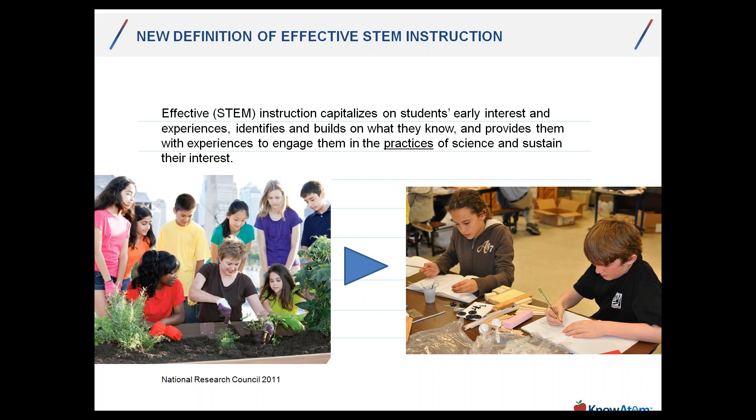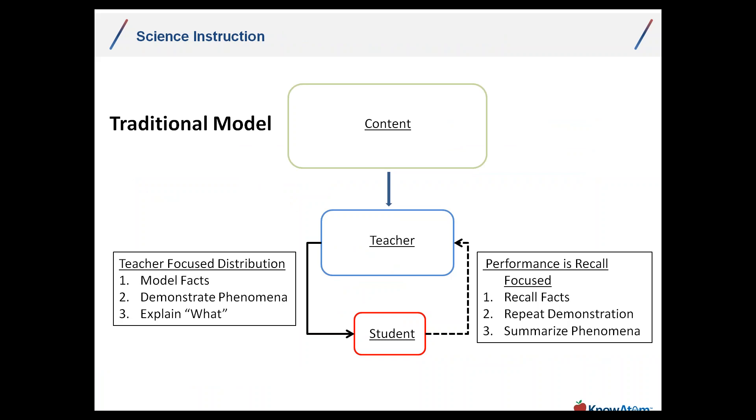Because the students are in that role with the mission, they are the center of instruction and their interest is being sustained over time — because it's an intentional articulation. Another key consideration is to look at how these science instructional models are different.